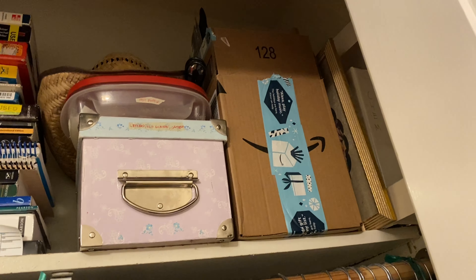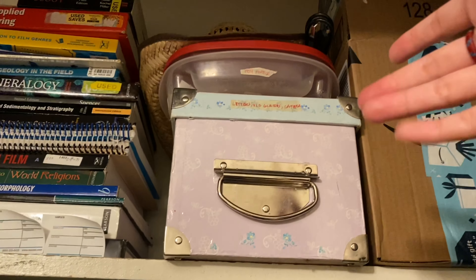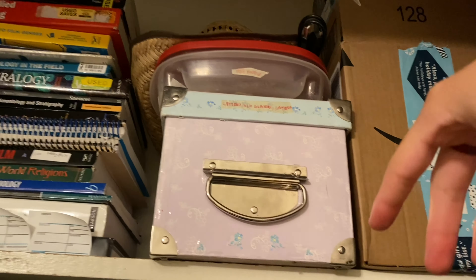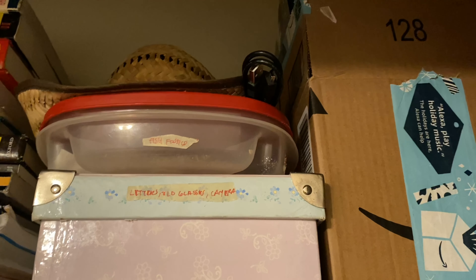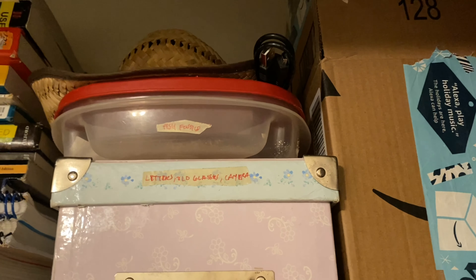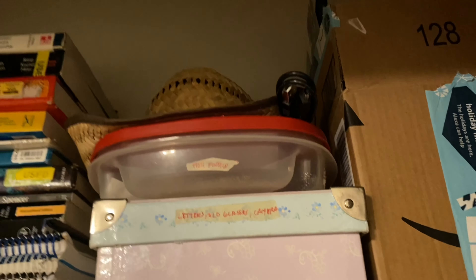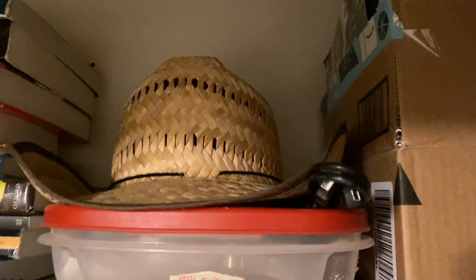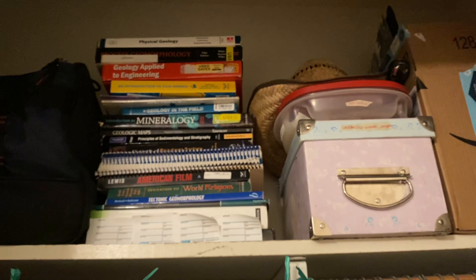This box has letters, old glasses, and a camera — just birthday cards and stuff like that. And then I have fish fossils here which I want to display but they're super fragile and it kind of makes me sad, so I'm not sure how to display them. And then I have this hat that I got from a sale, and all my textbooks here — my friend borrowed some and never returned them.